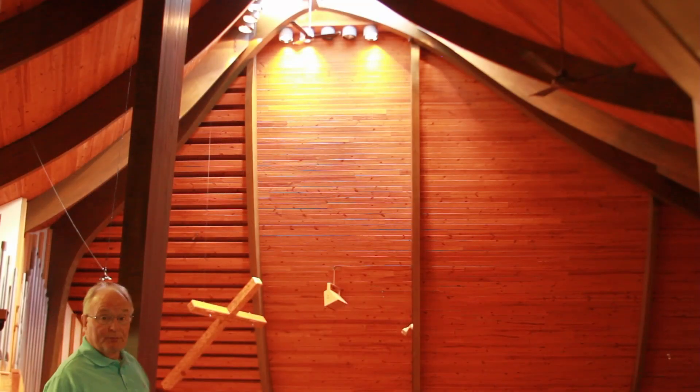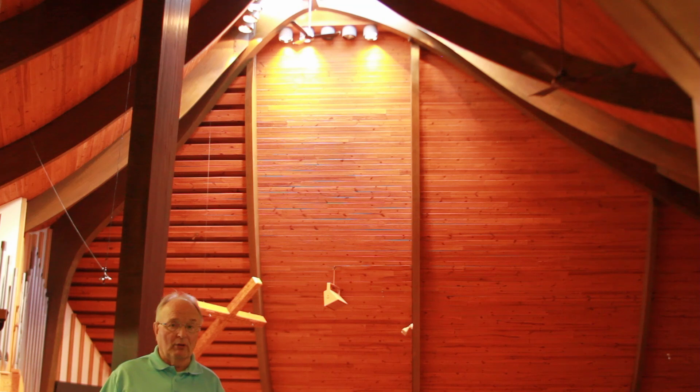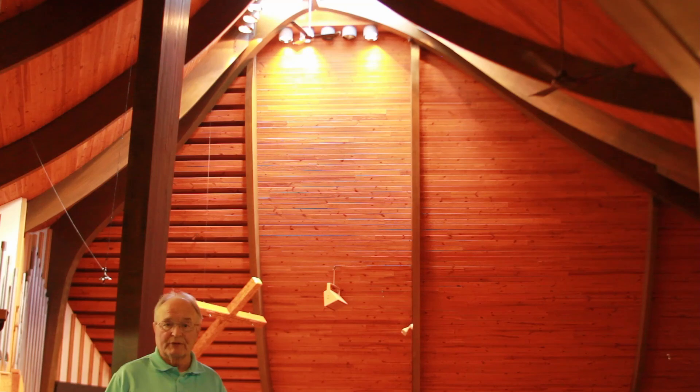These are the lights I referenced in the electrical section. They are old and hard to maintain. The bulbs are impossible to buy these days, and expensive if we do find them. As you can see, they're 50 feet up in the air, so when we change them out we have to rent a very big lift to get up there — it becomes a large maintenance problem. We'd like to change these out to LED lighting, which will give us much more flexibility and bring the lighting in our church up to modern standards.